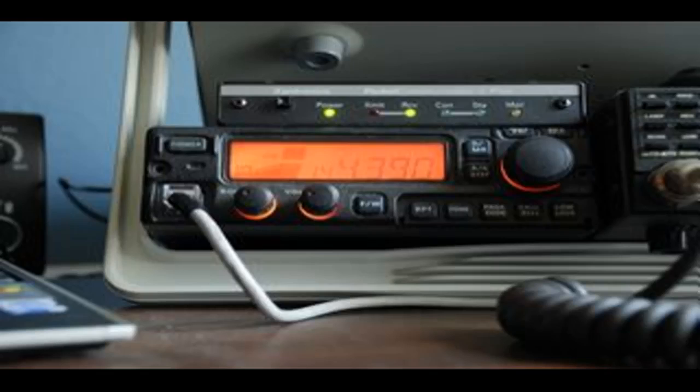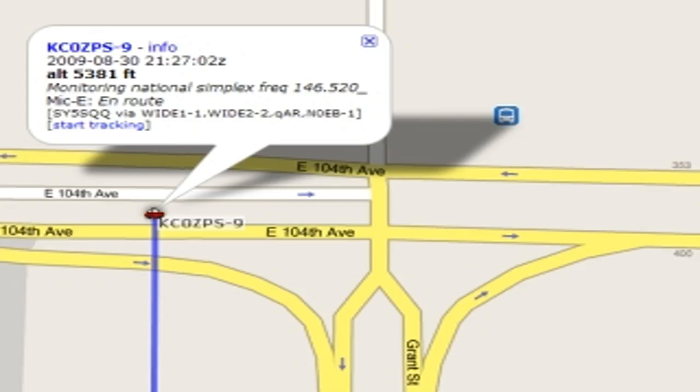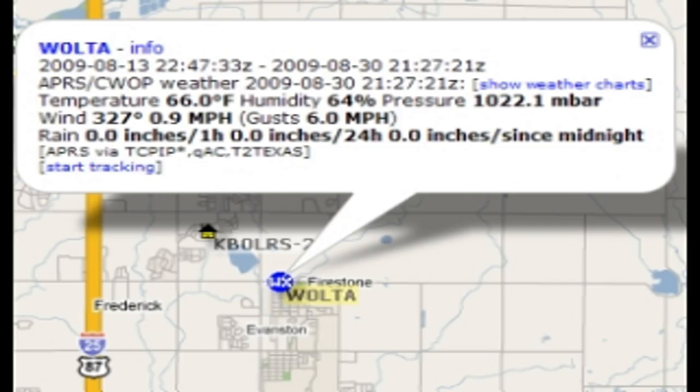Let's make sure everyone understands what APRS is. The Automatic Packet Reporting System is a way of broadcasting information into the immediate area using packet and amateur radio. This is usually done by way of the 2 meter ham band.